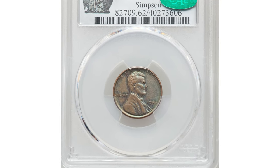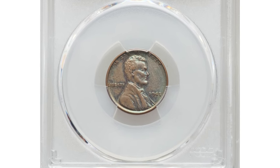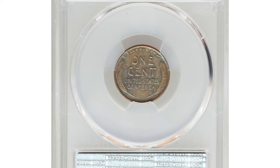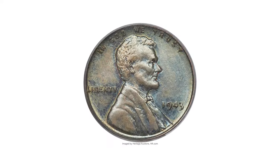Hey coin collectors, this is a 1943 bronze cent in MS62 brown condition. Approximately 20 Philadelphia Mint bronze cents dated 1943 are believed to exist.